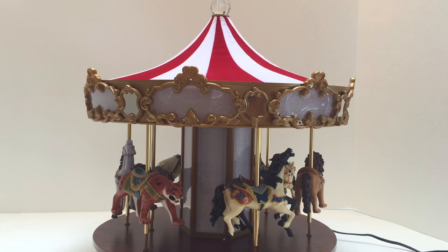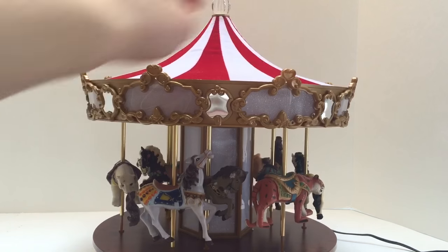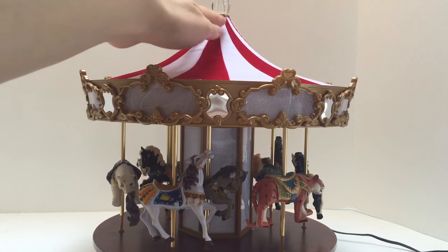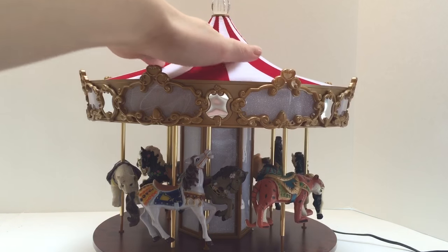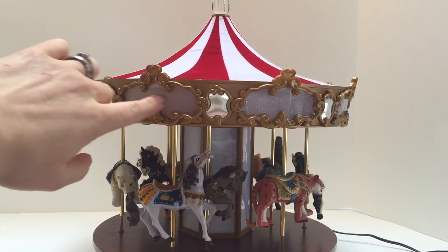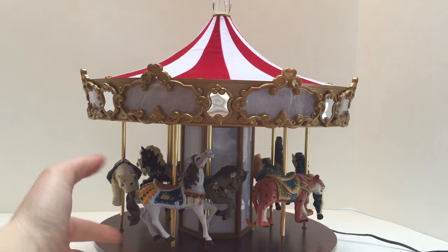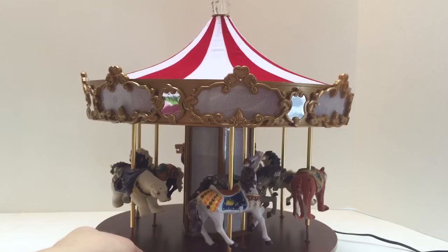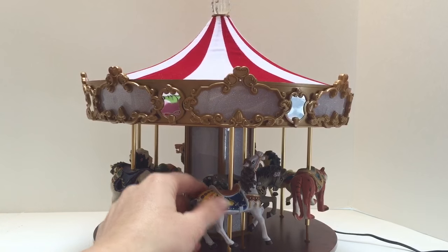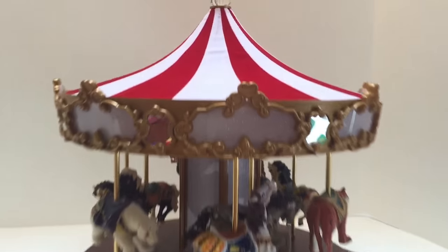Hello and welcome to Tiny Treasures. Today we're going to look at our beautiful carousel. It has a beautiful red and white canopy and it's nice and soft and fuzzy. We're going to turn it on and it's going to light up and play music. It's supposed to turn, but unfortunately it came broken, so it's not going to turn for us today. We're going to have a look at the animals on the carousel.